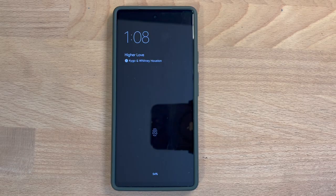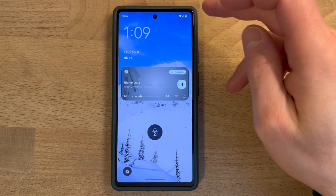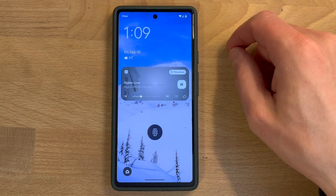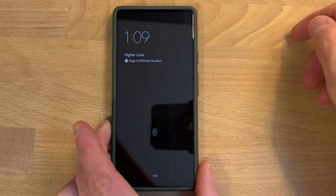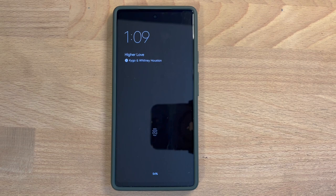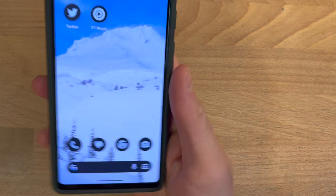The Pixel 6a has an always-on display so you can always see basic information like the time, weather, notification icons by app, or even Now Playing. I really like this, especially since my iPhone 13 doesn't have this feature. You can quickly see the time or what's playing without touching your phone, which will save a lot of distraction. And if you do pick up the phone, you can use the in-display fingerprint scanner.